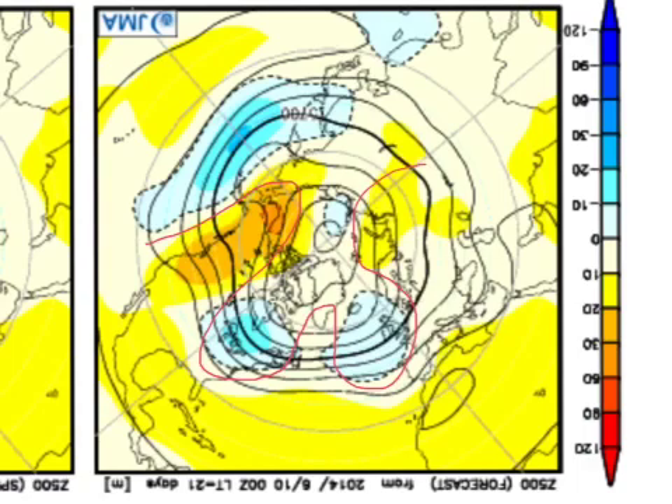I think it's building on this idea of a July of two halves, where the beginning of the month is a little more settled and the second half of the month goes into a more unsettled spell. That's quite a deep trough to be across the UK and Ireland at this time of year.